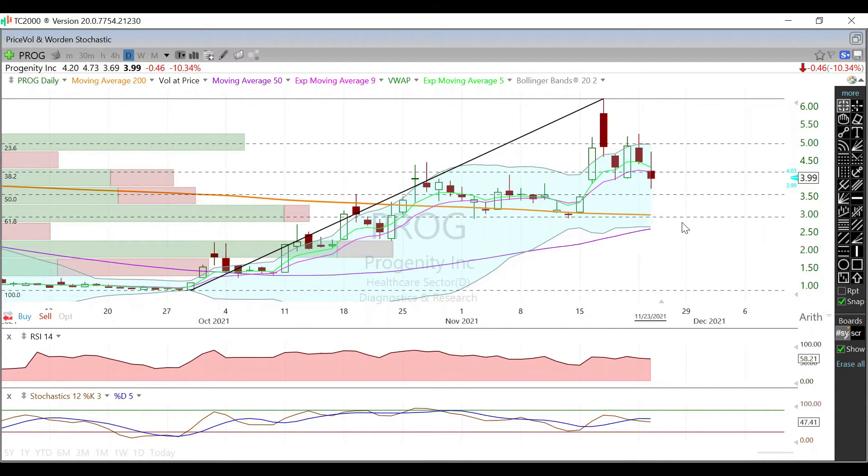If the 50 Fib retrace does not hold, we're looking at the 61.8, which should give us a nice bounce. But I'm not sure we'll get down that far — I think that 50 Fib retrace will be a nice area to bounce and reset everything so we can start working our way higher.